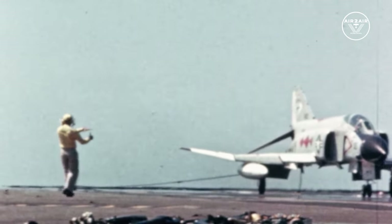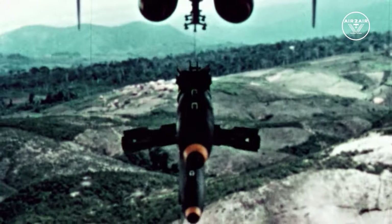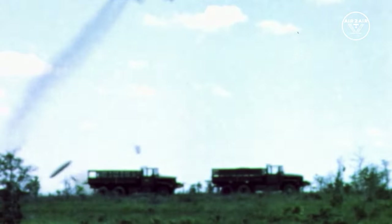I was fairly apprehensive the whole time I was flying in combat, and I guess there's good reason to feel that way. I'm there to cause a lot of damage and a lot of harm, and therefore they would like to damage me.